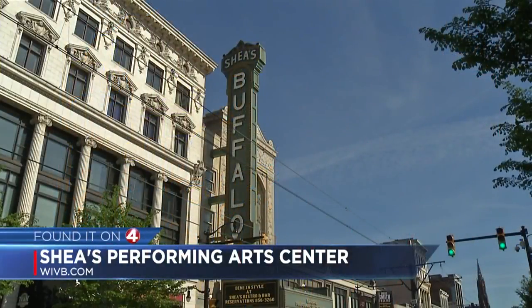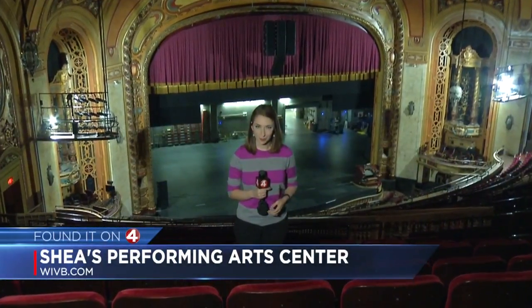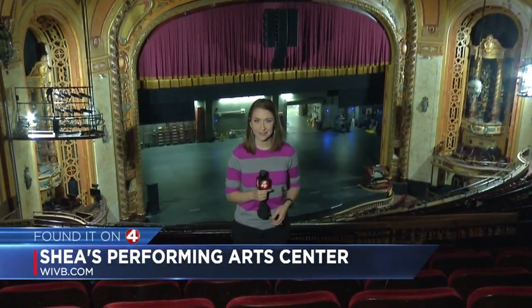"It's very important. It's the art of the human." To learn more about the Shea's Performing Arts Center campus, go to the Founded on Four section of our website, WIFEB.com. In Buffalo, Katie Alexander, News 4.